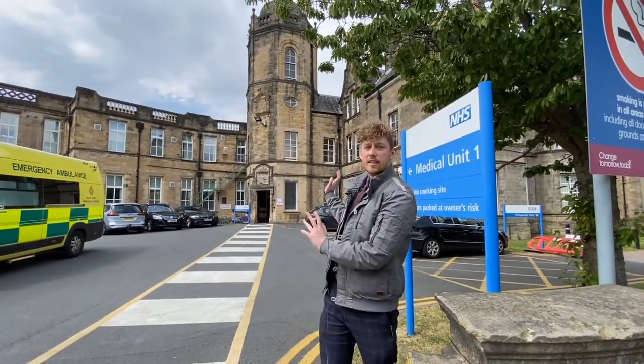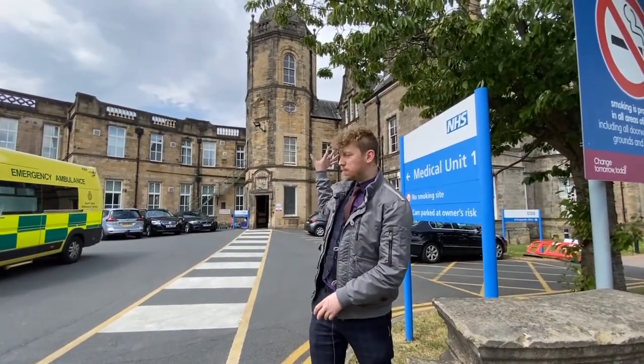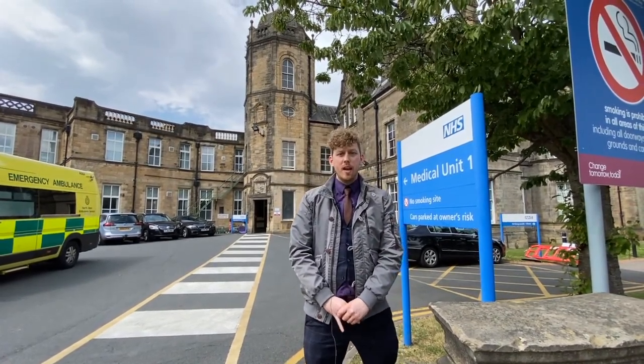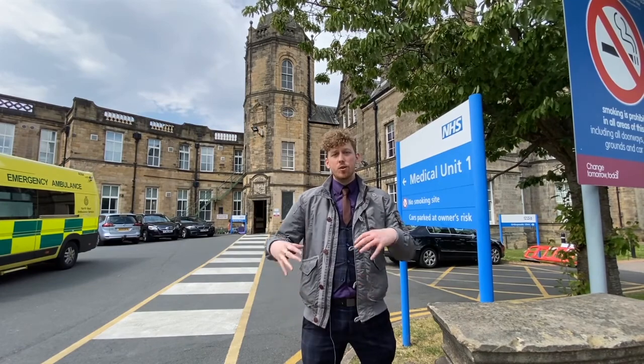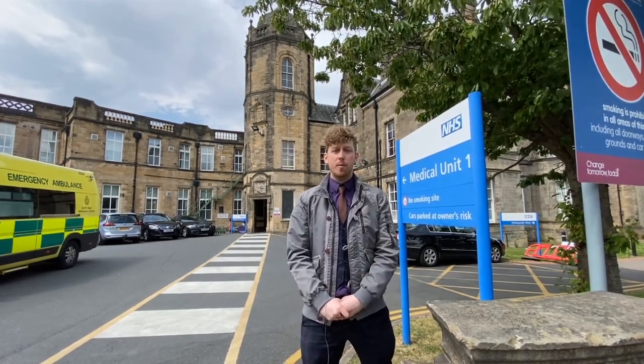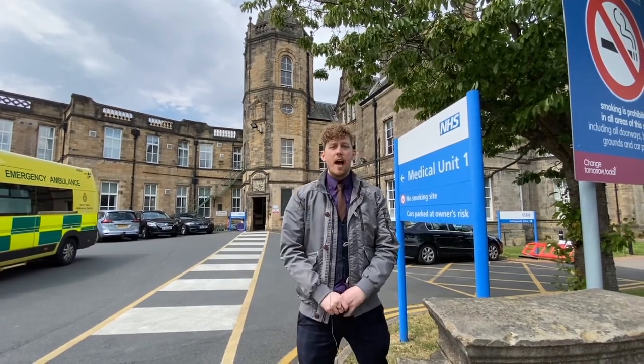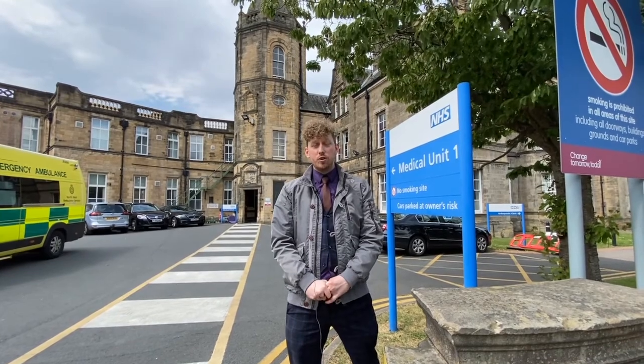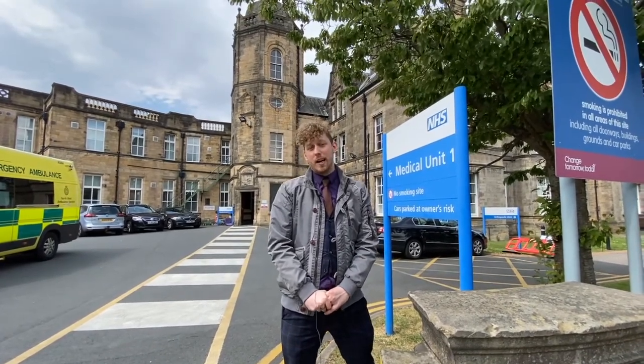Our next building is what you'll recognise as the Lancaster Royal Infirmary. It's just this older part of the building that is a listed building. It has its origins as a dispensary on Castle Hill way back in 1781 and was moved to this site and established around 1896. It was actually bought for just under two and a half thousand pounds at the time — this entire site — which sounds ridiculous in today's money.